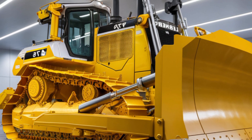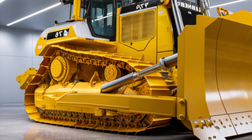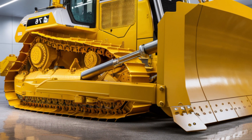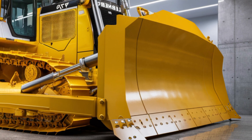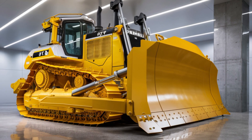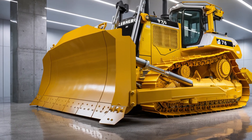Starting with the exterior, the PR 776 G8 is instantly recognizable by its enormous size and signature bright yellow finish. It weighs over 71 metric tons and features a giant blade at the front capable of pushing between 18.5 and 22 cubic meters of material in a single pass. The blade design has been refined for better penetration and reduced resistance, making each push more efficient.